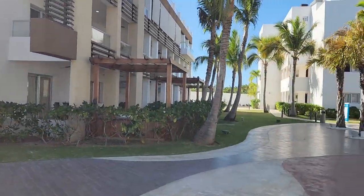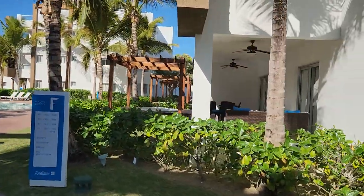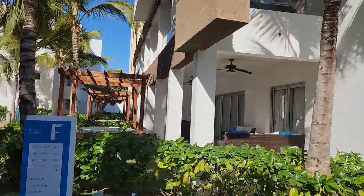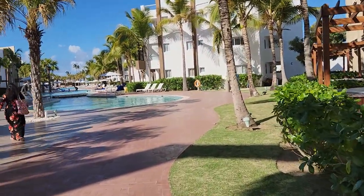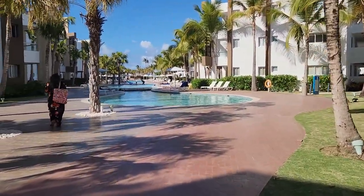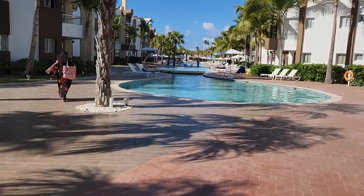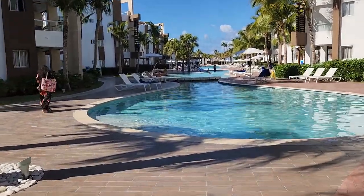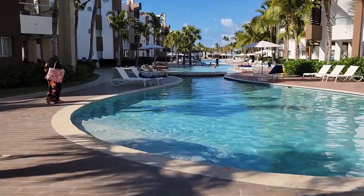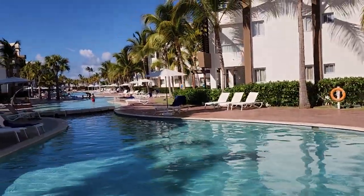These buildings are all rooms, condos and suites over here. The main pool entrance is right over here — it's a connecting pool, it's pretty big. On both sides, all the rooms.